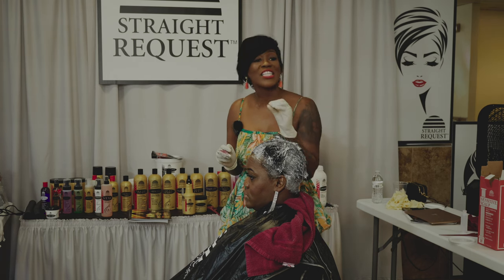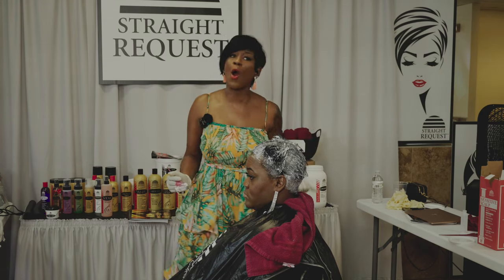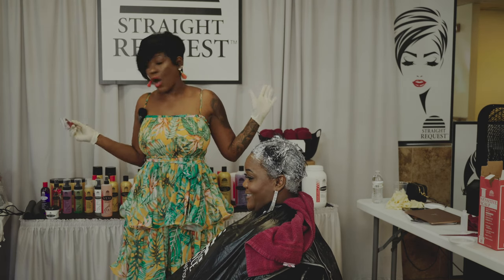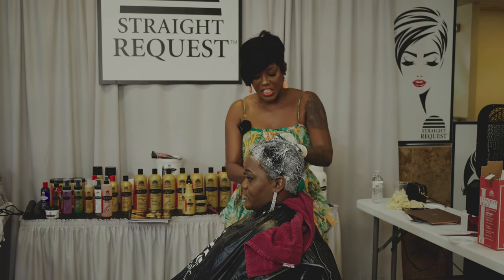Hair growth is predetermined through your genetics. So if your mom and your daddy are bald, what do you think you're going to be? Armed with the proper information, you know how to talk to these clients now.